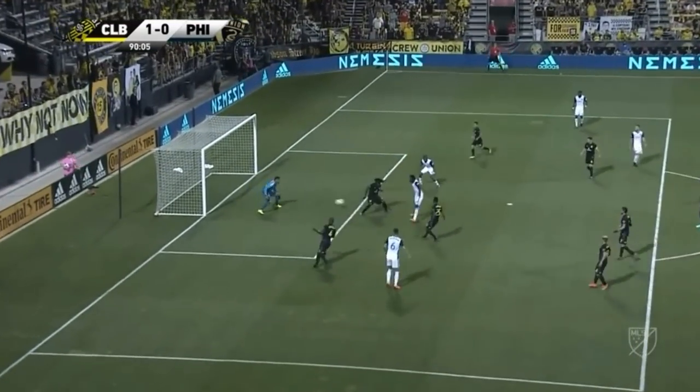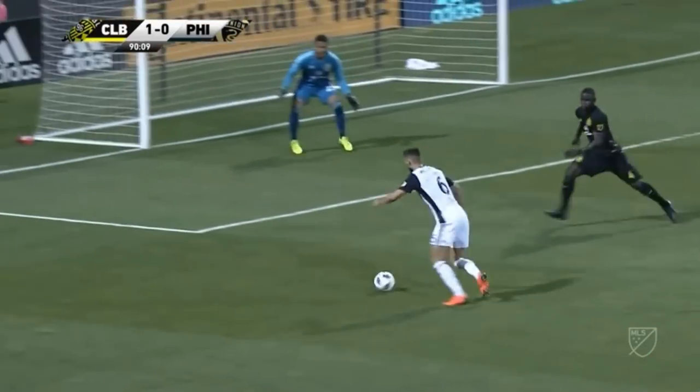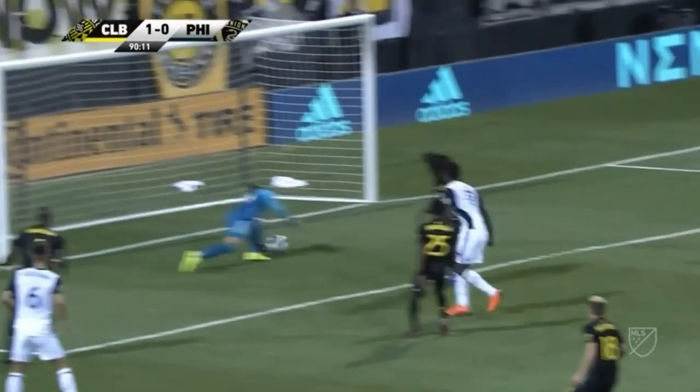Very unselfish pass. And the one-time redirect — that's the second time in the series.